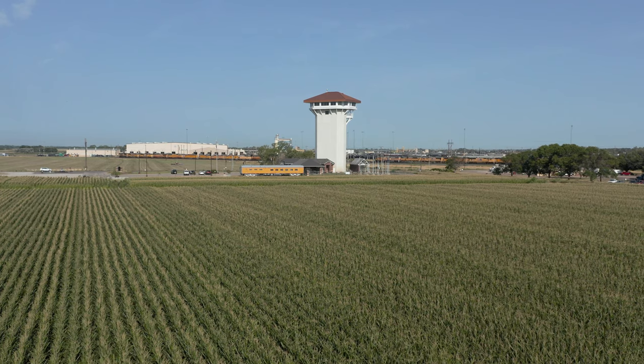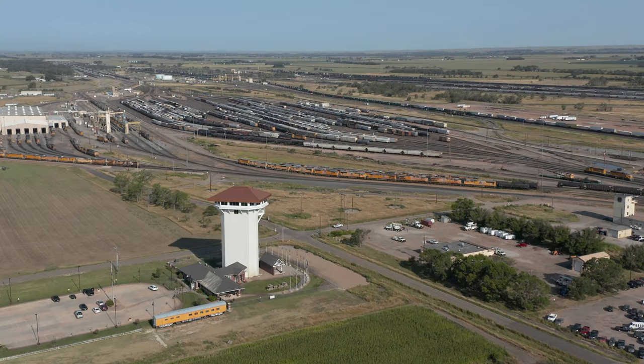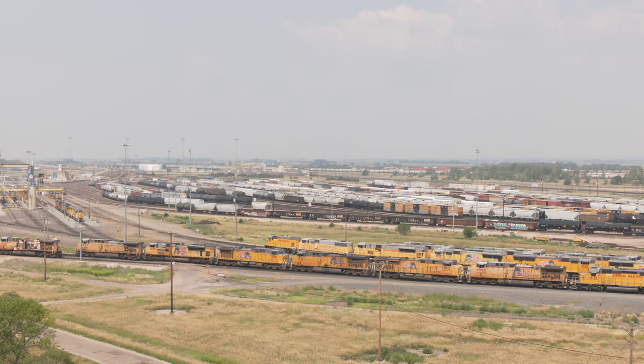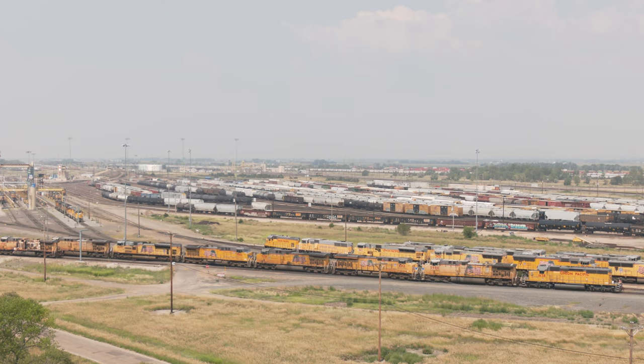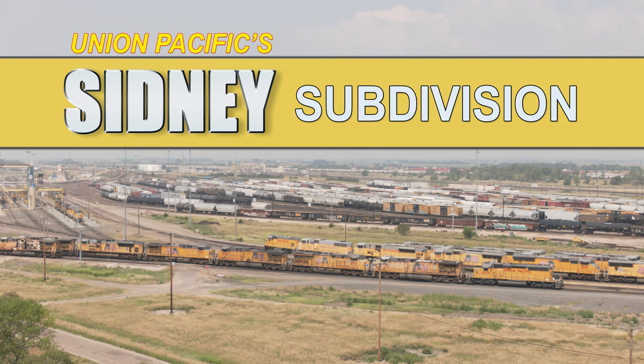Our grand tour wraps up with a visit to the Golden Spike Tower, which offers fantastic views of UP's Bailey Yard, the largest railroad classification yard in the world. Join us for Union Pacific's Sydney Subdivision Part 2.